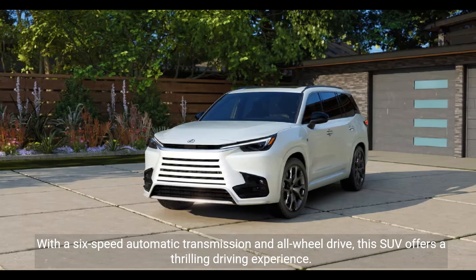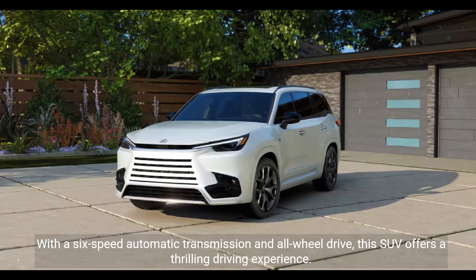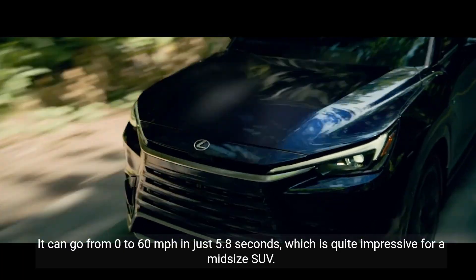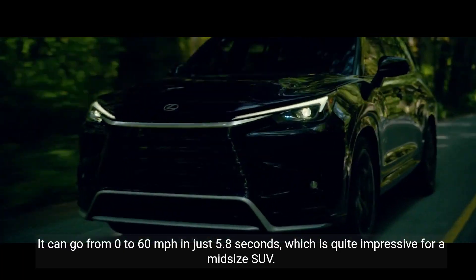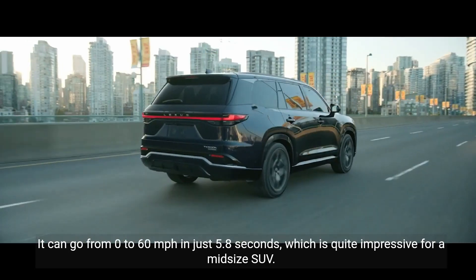With a six-speed automatic transmission and all-wheel drive, this SUV offers a thrilling driving experience. It can go from 0 to 60 miles per hour in just 5.8 seconds, which is quite impressive for a midsize SUV.